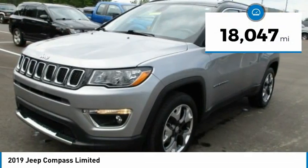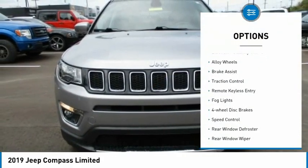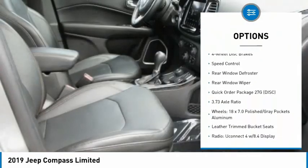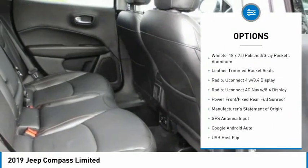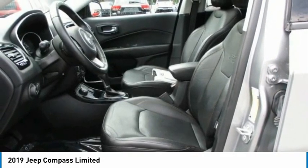This vehicle has less than 20,000 miles. Here are some of this vehicle's great options: electronic stability control, alloy wheels, brake assist, traction control, remote keyless entry, fog lights, four-wheel disc brakes, speed control, rear window defroster, rear window wiper.